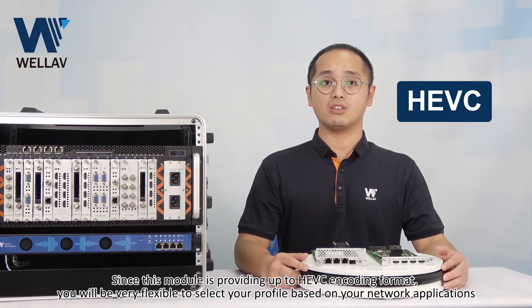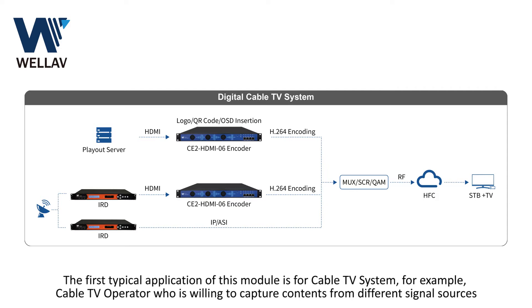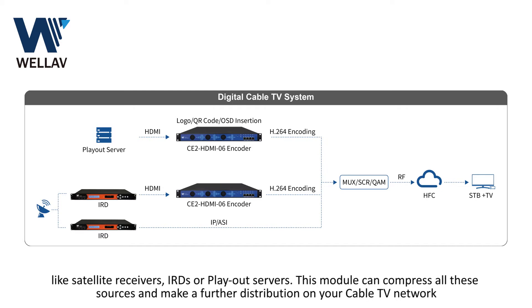Since this module supports up to HEVC encoding format, you will be very flexible to select your profile based on your network application. The first typical application is for cable TV systems — for example, cable TV operators who want to capture content from different signal sources like satellite receivers, IRDs, or play-out servers. This module can compress all these sources for further distribution on your cable TV network.